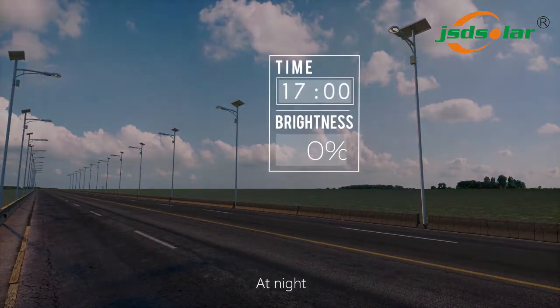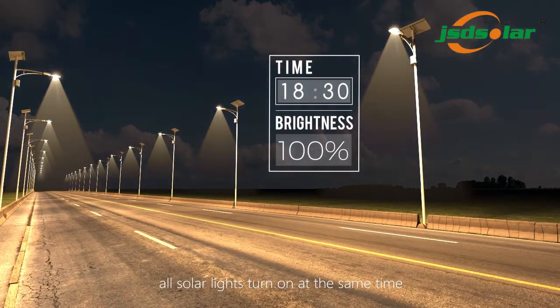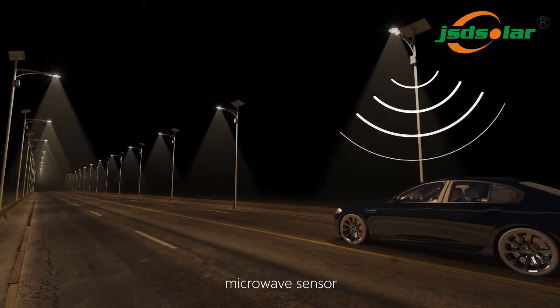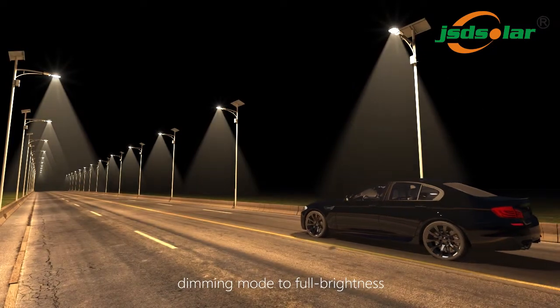At night, all solar lights turn on at the same time and work in different modes with dimmer control. A microwave sensor enables dimming mode to switch to full brightness.